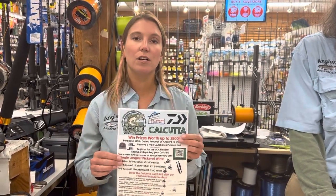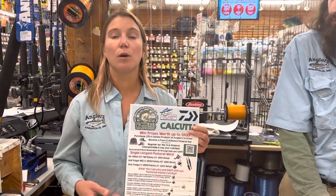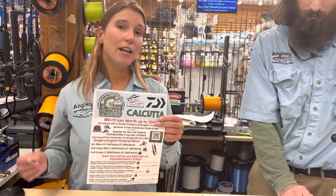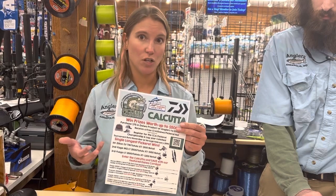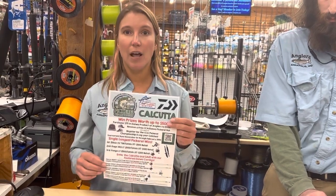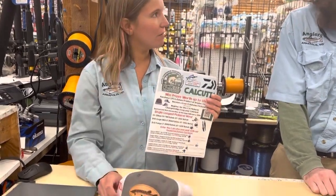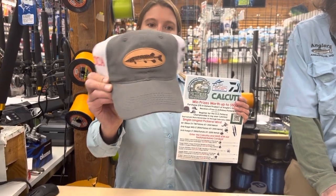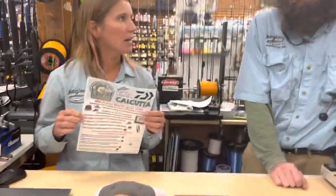But what we are doing this year is a Calcutta. This Calcutta is going to give you the opportunity to win some really awesome prizes from Daiwa — some combos up to $500, which Jimmy is going to show you guys in a second. To be entered in this Calcutta you have to obviously be in the pickerel championship, but also come here to Angler's and spend at least $75 in Daiwa product. You'll receive this awesome CCA Daiwa pickerel leather patch hat for free just for spending that $75 in Daiwa and signing up.